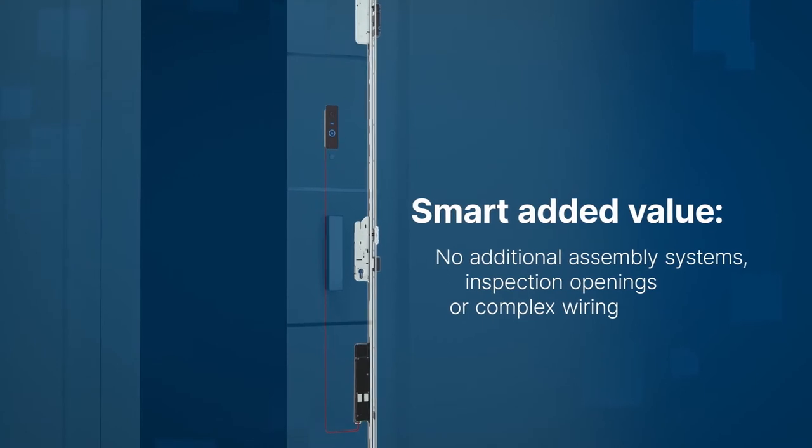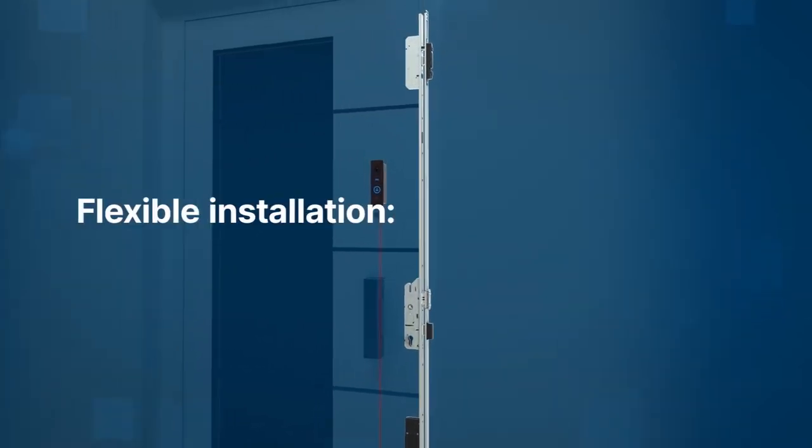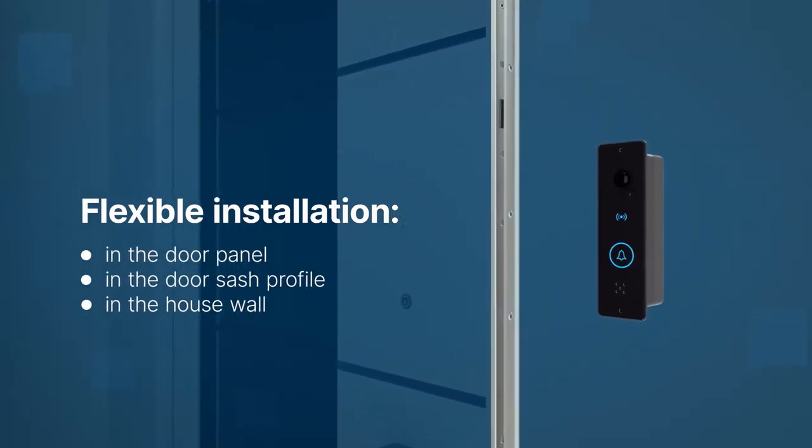The manufacturer takes care of fitting and testing the entire door unit, including the video door intercom system, before it leaves the plant. The system can also be optionally installed next to the door.